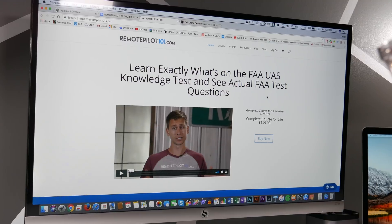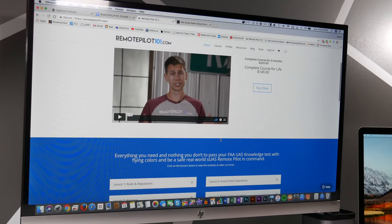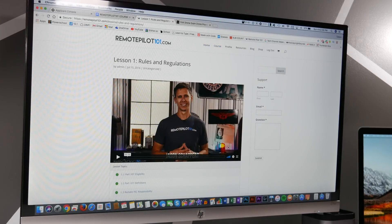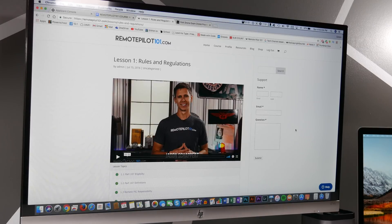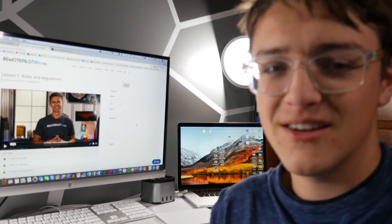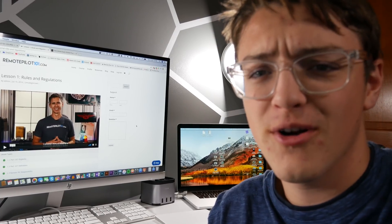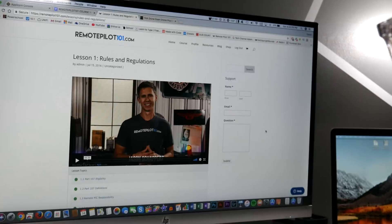The price of $150 is really a good price compared to other places. When you purchase the course, you're taught through videos. When you first get on, you'll meet Jason Shappert, who will be your instructor through the entire series. He's a great guy and I've really enjoyed learning through him. He has a great voice and he's just a great instructor overall — and he's an actual pilot for other airplanes as well.